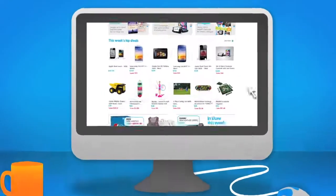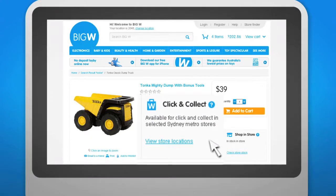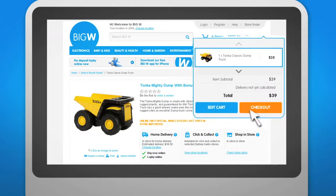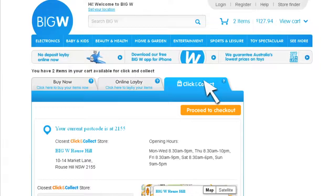First, find the products you want. Make sure what you want is available to Click & Collect by looking for the icon on the product page. Add your chosen items to your cart. Once you've got everything you want, head to the checkout. During checkout, select Click & Collect as your delivery mode.